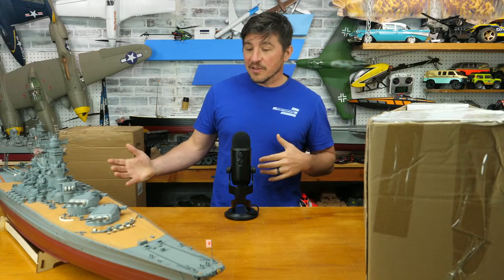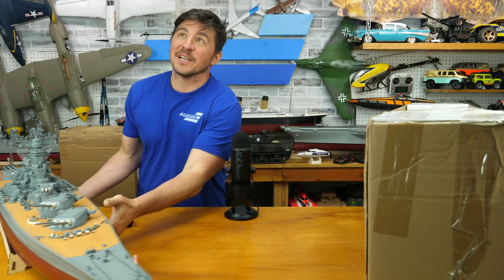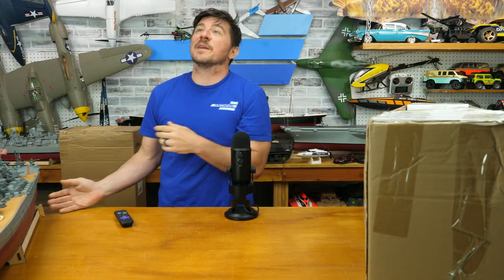Shoutout to some folks in the chat — Slap Nuts RC is here, Spencer, Vick, Med, Scott — how's everybody doing? We're going to spend some time here today to pull this one out of the box.